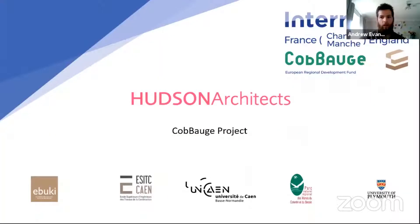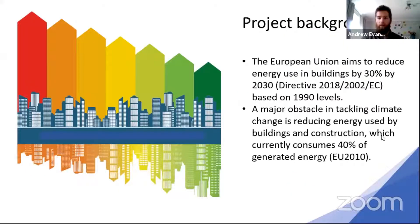Andrew Evans: Great, well thanks everyone. I am Andrew Evans and I work at Hudson Architects. We are one of the partners on the CABOGE project, along with several partners both in the UK and in France. This is a cross-channel EU-funded, Interreg-funded project. The whole project stems from that massive problem we're all having with climate change, and the EU has huge ambitions about cutting its greenhouse gases based on 1990 levels. Even this December last year, we've pushed up the 2030 target, so these things are really creeping up on us.